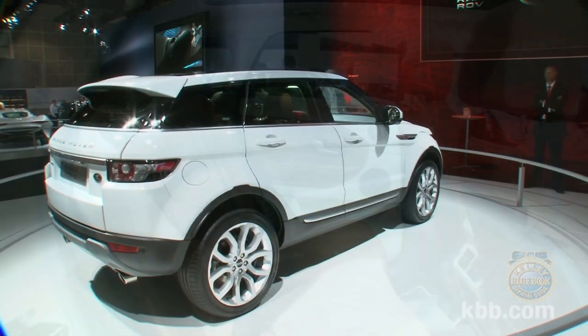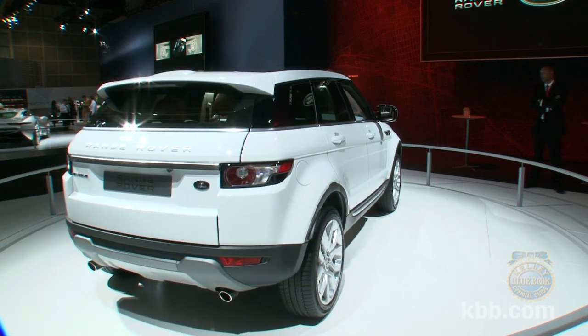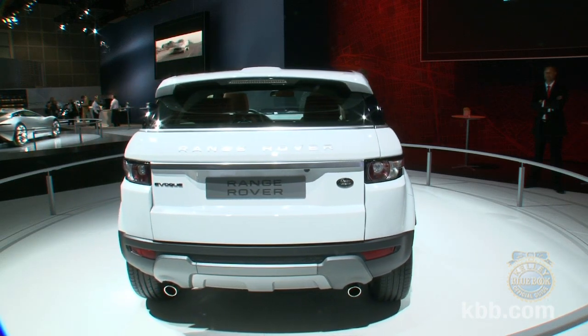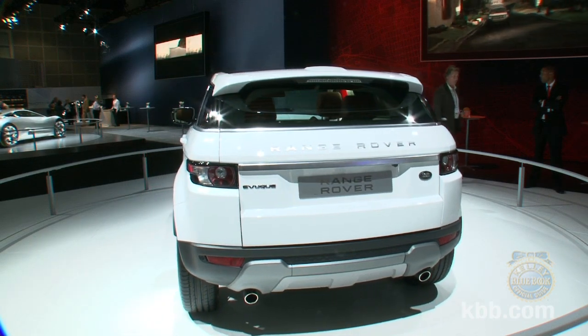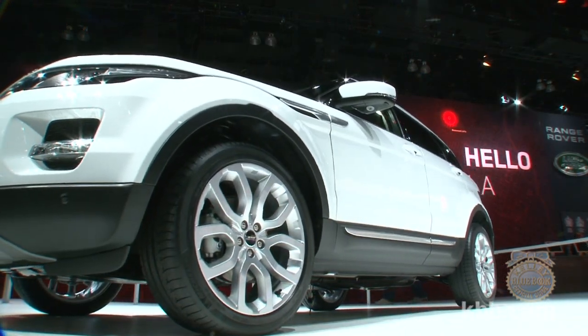No matter which flavor you choose, you will find the new Evoque the smallest, lightest, and most fuel-efficient Range Rover ever. As with Range Rovers of old, the company has again turned to the U.S. for its power plant. The Evoque will be equipped with a 240-horsepower version of the two-liter EcoTech turbocharged four-cylinder engine, mated to a six-speed automatic transmission.